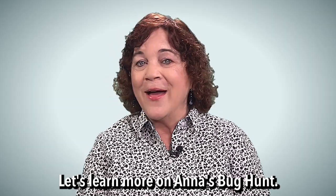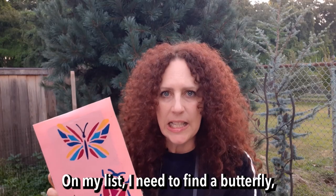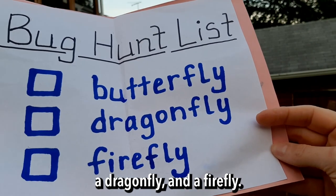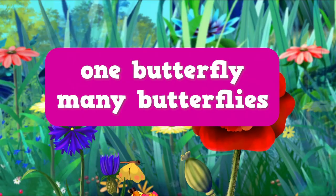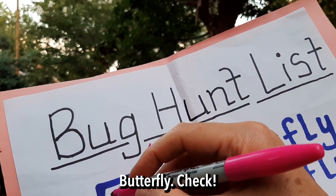Let's learn more on Anna's bug hunt. On my list, I need to find a butterfly, a dragonfly, and a firefly. Hey! A butterfly! One butterfly, many butterflies. Butterfly — check.